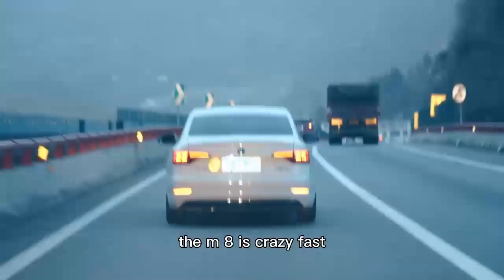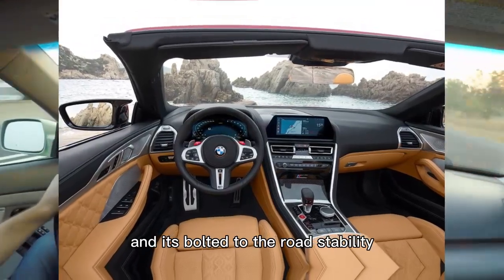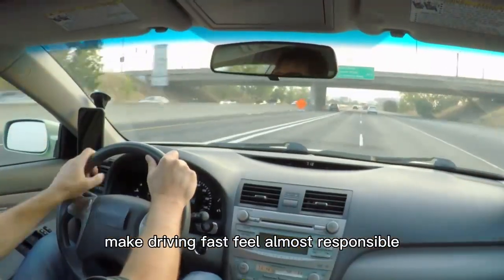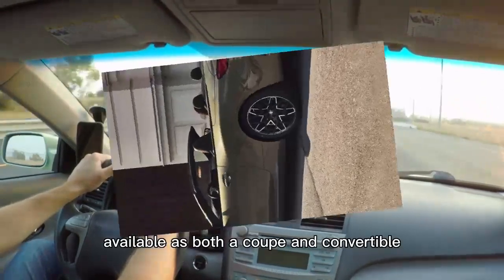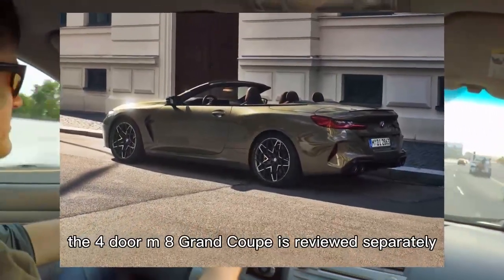The M8 is crazy fast, but its smooth delivery of felony speeds and its bolted-to-the-road stability make driving fast feel almost responsible. Available as both a coupe and convertible, the four-door M8 Grand Coupe is reviewed separately.